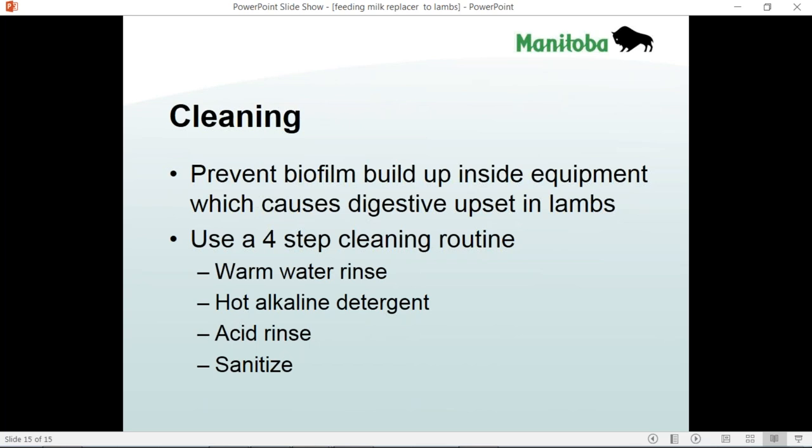That concludes this webinar on feeding milk replacer and on orphan lambs. Thank you very much for your participation.